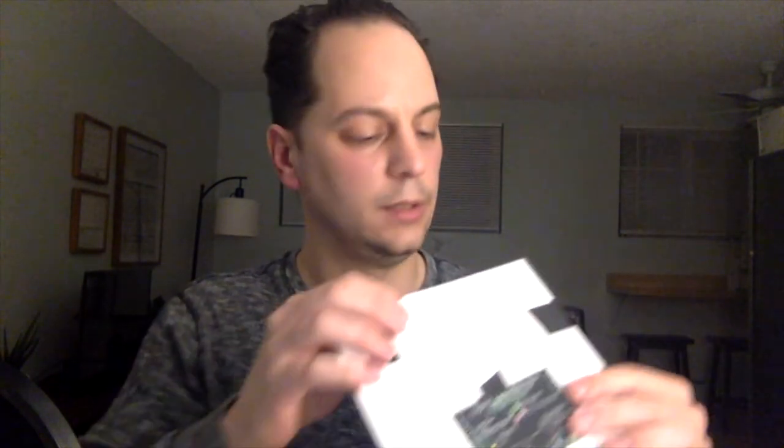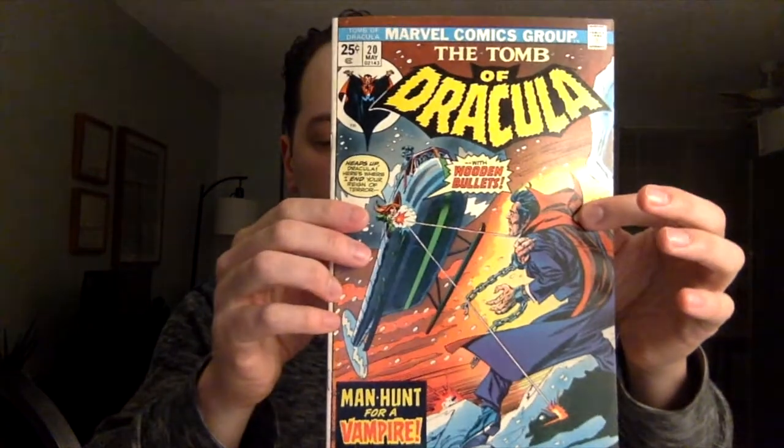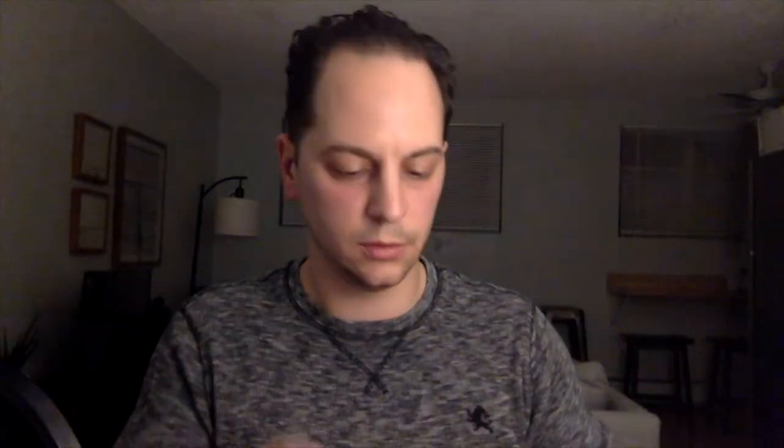Looking at this quickly, I don't believe it is a Mark Jewelers variant. It does have that little indentation I saw on my other one, but I don't believe this is one. This looks like it's in really nice condition — it might be better than the other two I have here. So here it is — Tomb of Dracula number 20. It has some pressable defects, which is always nice. I paid $15 for it shipped.